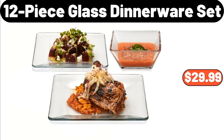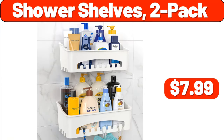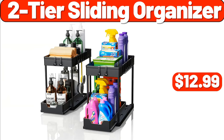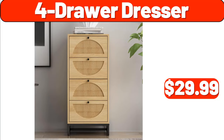12-Piece Glass Dinnerware Set, $29.99. 3-PCS Set Steel Food Storage, $4.99. Shower Shelves 2 Pack, $7.99. 2-PCS Sequin Embroidered Cushion Covers, $8.61. 5-PCS Food Fridge Magnet, $4.99. 2-Tier Sliding Organizer, $12.99. 5-PCS Table Cover, $8.99. 4-Drawer Dresser, $29.99.